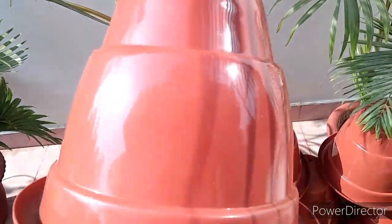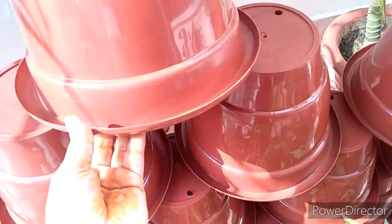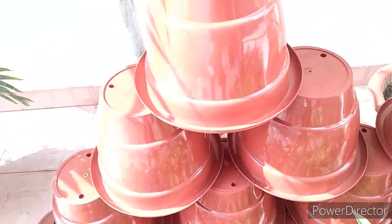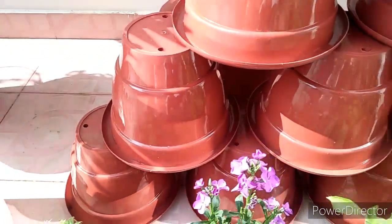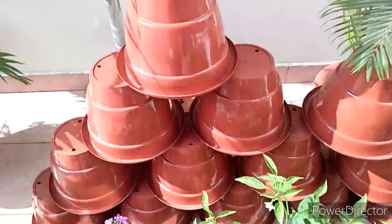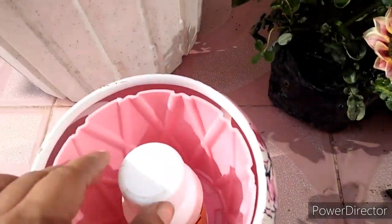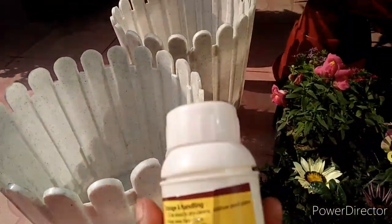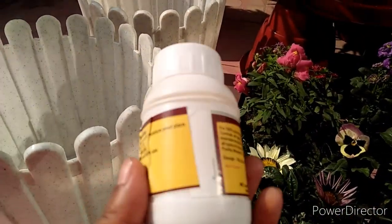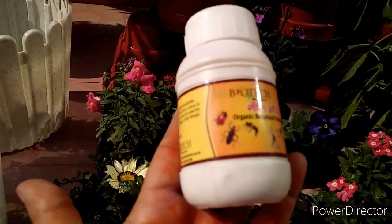I also bought pots — these are about 30 rupees each and they are 10-inch pots. You can see these are very good, sturdy and durable pots. I also bought a bottle of neem oil because neem oil is necessary for plants. This is 90 rupees.